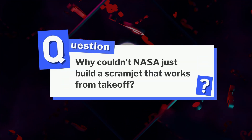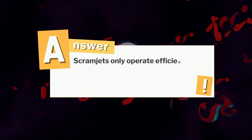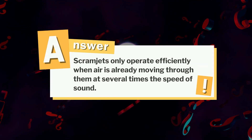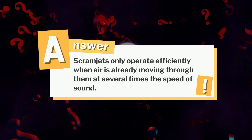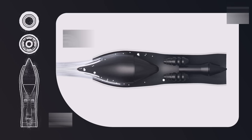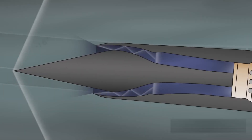So, why couldn't NASA just build a scramjet that works from takeoff? The truth is, scramjets only operate efficiently when air is already moving through them at several times the speed of sound. At low speeds, they can't compress the air enough for combustion, so they need a booster to get them into their operating range.